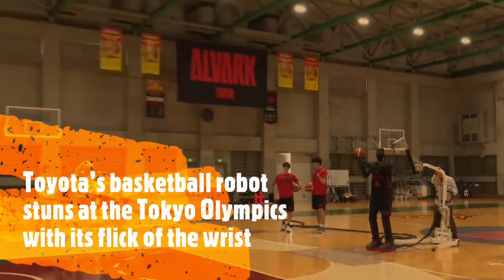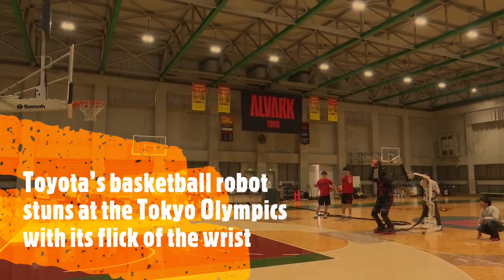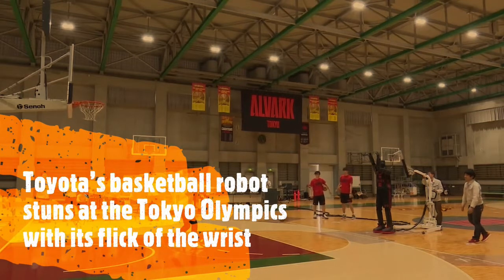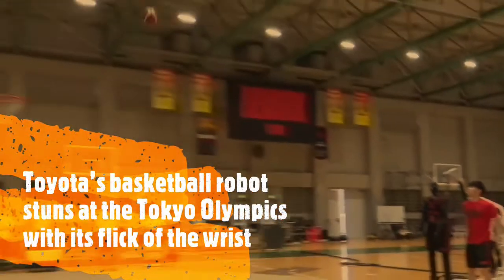Hello guys and welcome back. In this video we take a look into the robot which demonstrated its excellent basketball skills at the 2020 Olympics. The AI-powered machine can do one thing really well, and that's shoot. Humans aren't the only ones showing off their skills at the Tokyo Olympics.